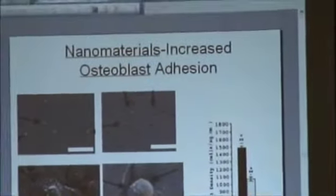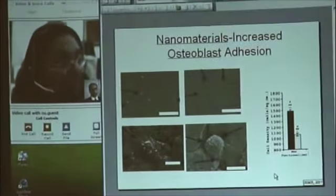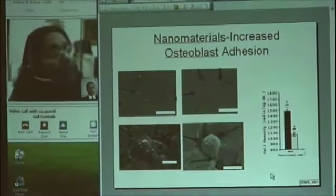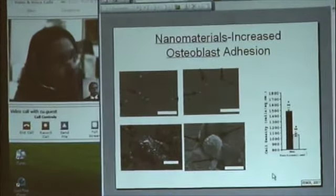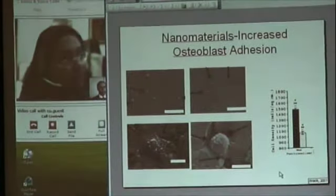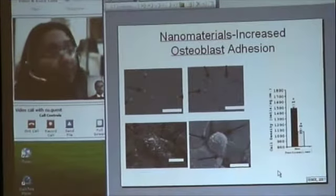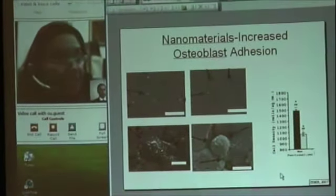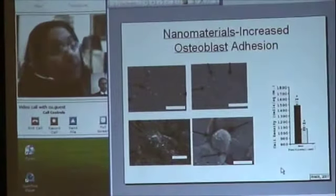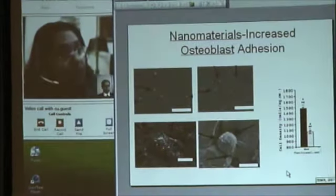This is another example where we compared a nano-sized feature with a micro-sized feature. The left-hand side is the nano-sized feature and the right-hand side is the micro-sized feature. We looked at osteoblast activity on these materials, and what we found is that osteoblasts performed significantly better on the surface of nanometer features compared to the surface of micro-sized features. The bone density on the nano-featured surface is significantly higher.